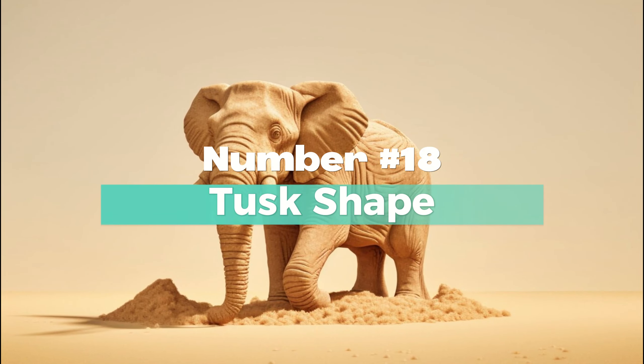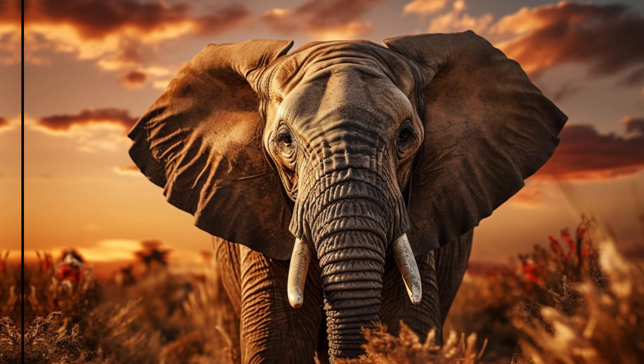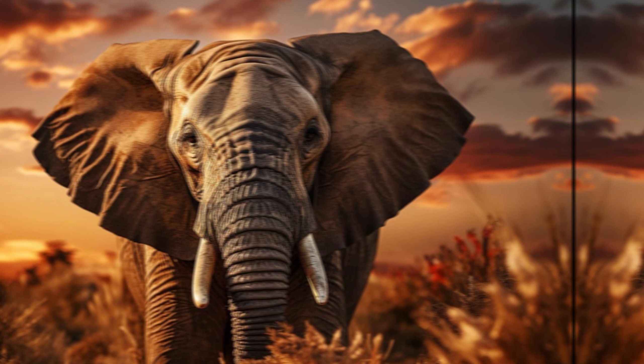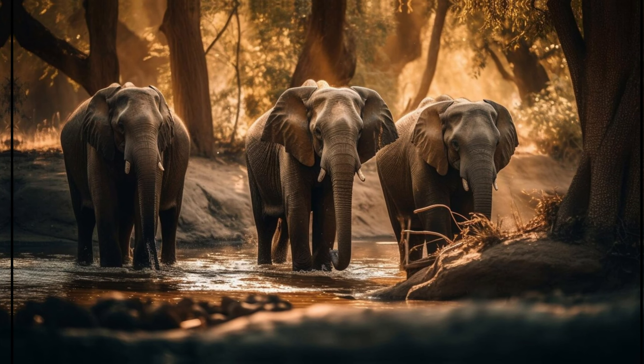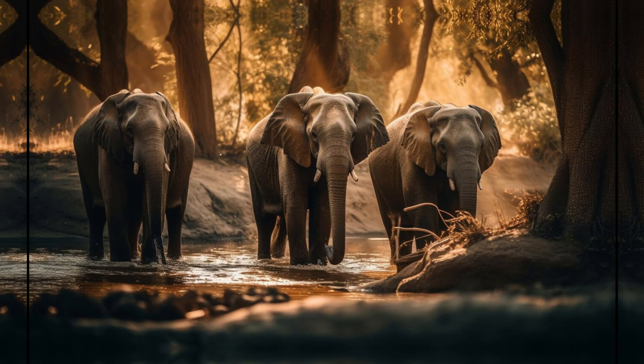Number 18: Tusk Shape. African elephant tusks typically curve outwards and are often larger in size, with some individuals possessing exceptionally long tusks. Indian elephant tusks are generally straighter and shorter in comparison, with variations among individuals.